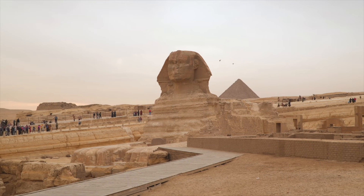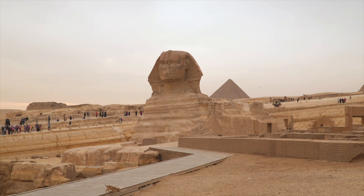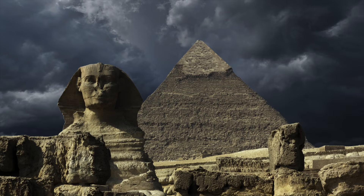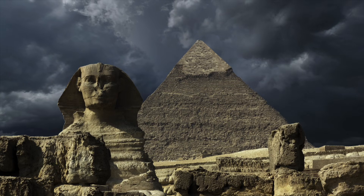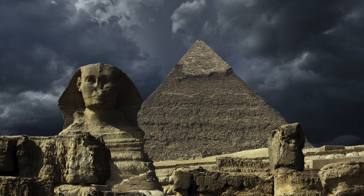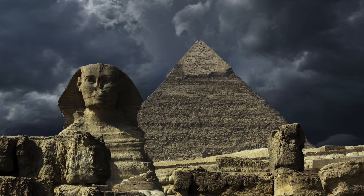And similar patterns appear not only on the statue, but on the surrounding walls that were cut at the same time. The enclosure walls are shielded from sandblasting in ways the statue itself is not, yet they show the same rounded, water-like erosion. If wind were the primary culprit, those protected surfaces should look different.